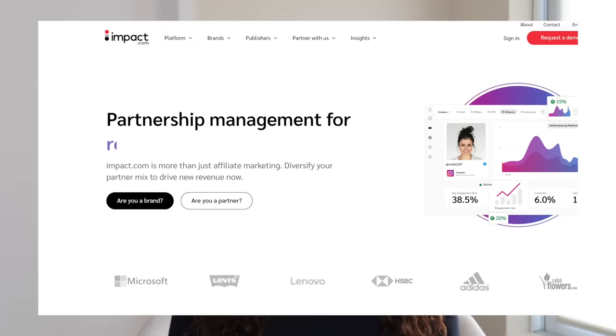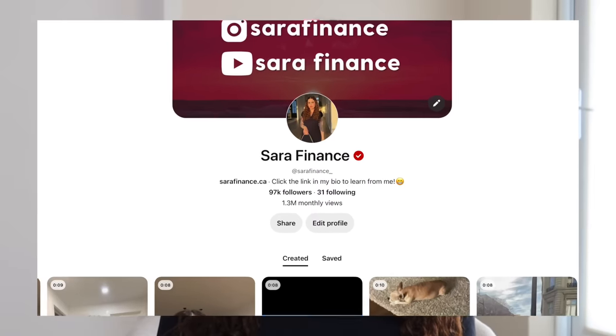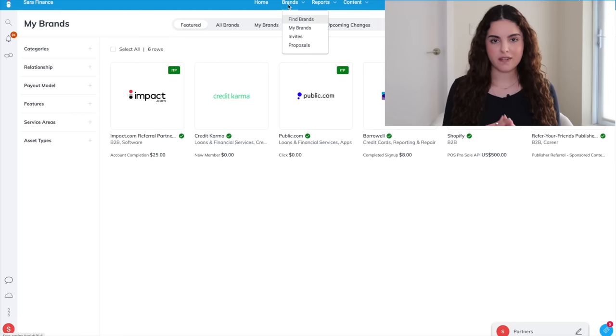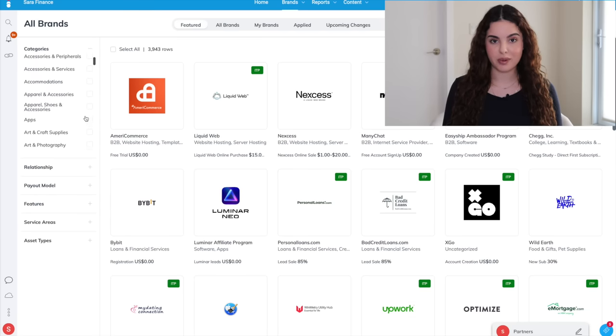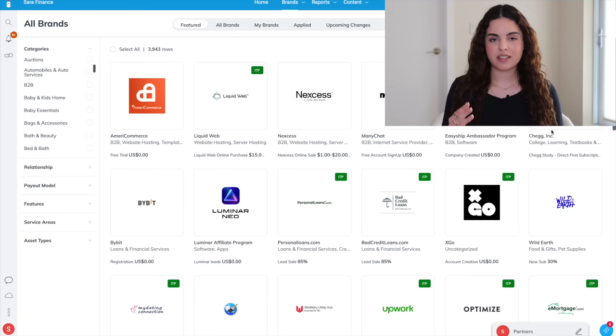Next I'm going to show you how to use Impact.com to find affiliate links. Unfortunately with Impact it is challenging to get your account approved if you don't already have a following on Pinterest, so I recommend building your account on Pinterest first and then applying later. Once your account is created, click on brands, find brands, and you'll see a ton of different affiliate programs. Impact has some of the best affiliate programs so I highly recommend checking it out.